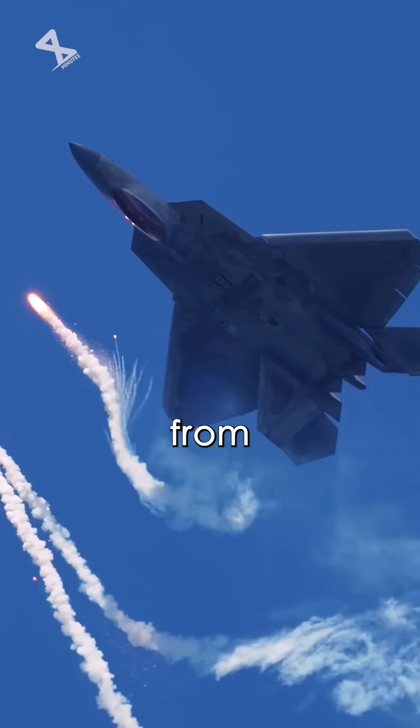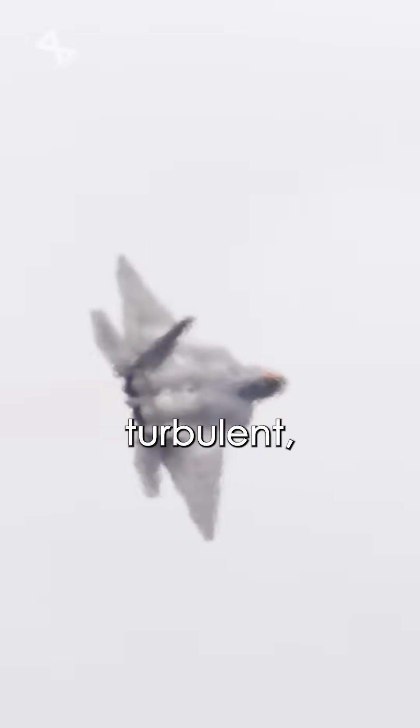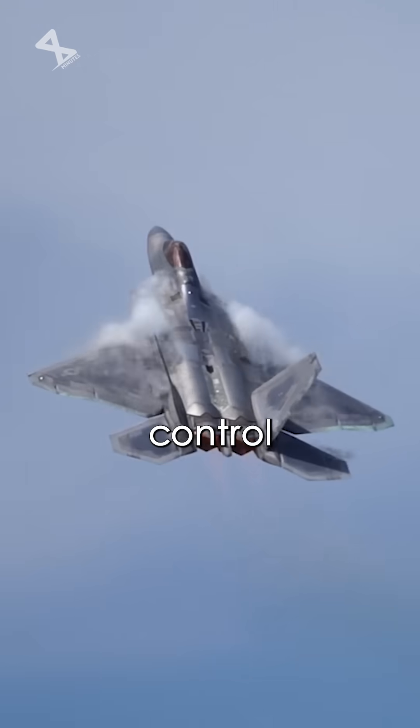But today's fighter jets think from another point of view. At high angles of attack, the airflow over a T-tail can become turbulent, affecting the stability and control of the aircraft.